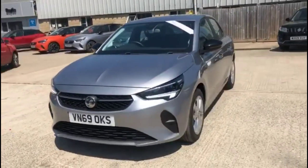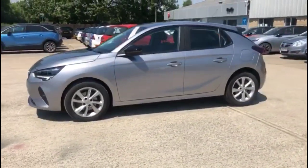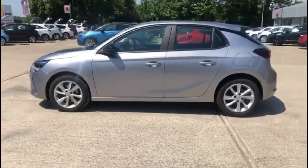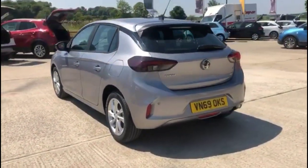Hello and welcome to Baylis Vauxhall. Today we're viewing a Vauxhall Corsa 1.2 Turbo SE Premium. This vehicle has covered 10,468 miles and is finished in grey. It also comes with a Baylis warranty with the option to extend it to up to 36 months.